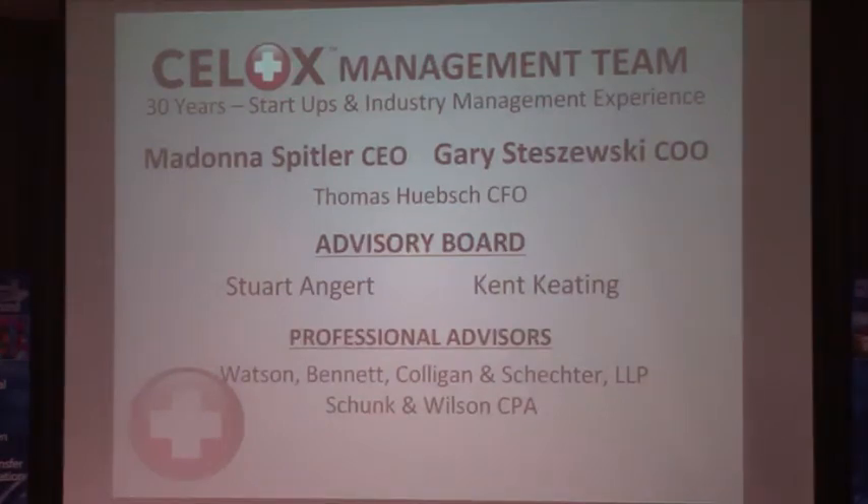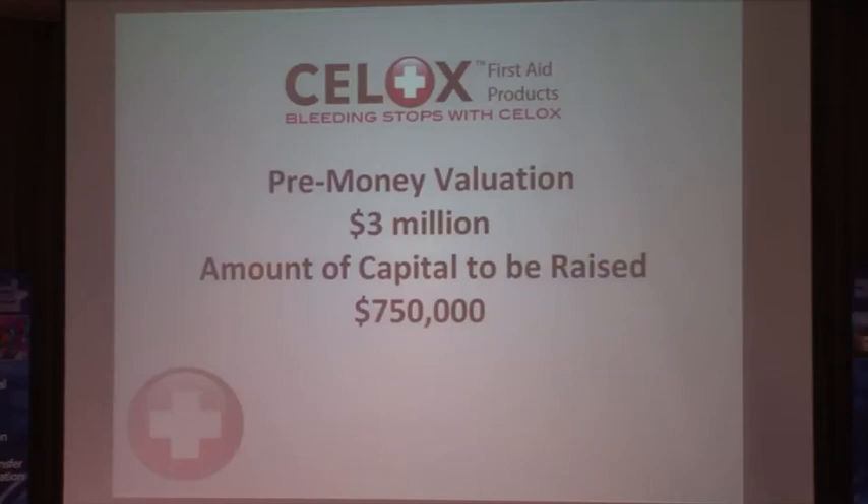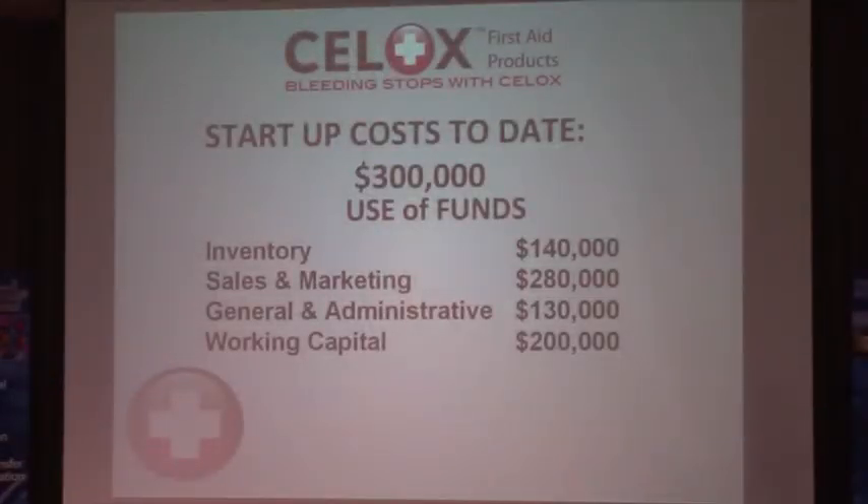Our management team has an average of 30 years each in startups, business, and industry management, including Gary Staszewski as COO and Tom Hipsch as CFO, with professional advisors from Watson Bennett, Colligan Schecter, and Schunk and Wilson CPAs. Our pre-money valuation is open to discussion. The capital to be raised is $750,000, with startup costs to date of $300,000. Use of funds covers inventory, sales and marketing, administrative costs, and working capital.